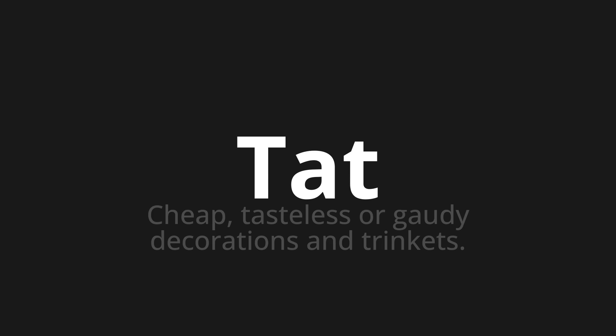Let's say it all together: tat, tat, tat. One more time.